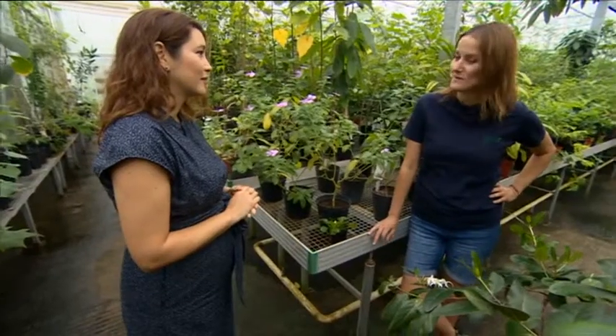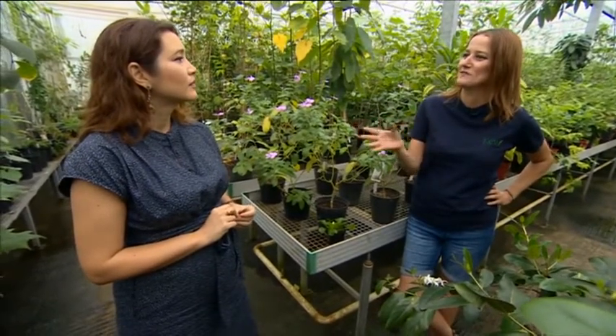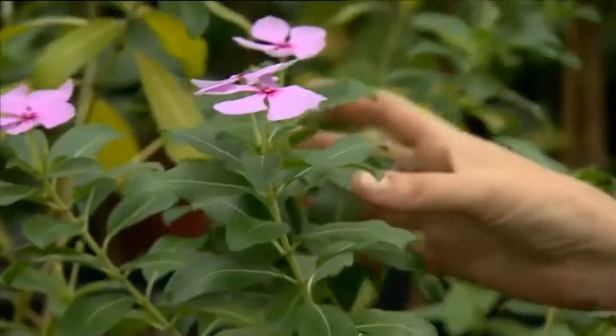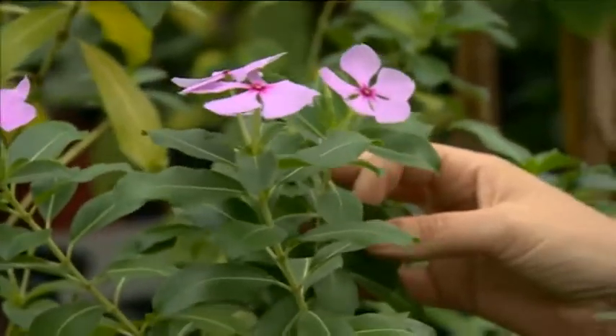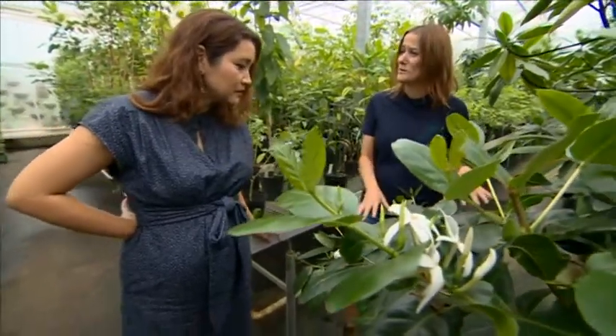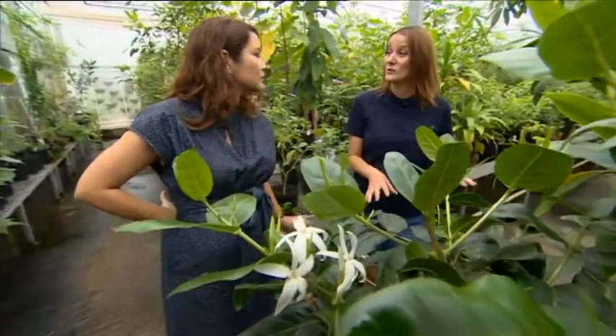This is catharanthus, or the common name is Madagascan periwinkle. I get asked a lot: what's the point in conservation? Why should we save plants? And I think this is a great example of it, because this plant treats childhood leukaemia. They've taken compounds of the plant and use that within the treatment. This is a really exciting plant, and this is really what Kew is all about, because this plant was thought to be extinct in the wild 40 years ago.